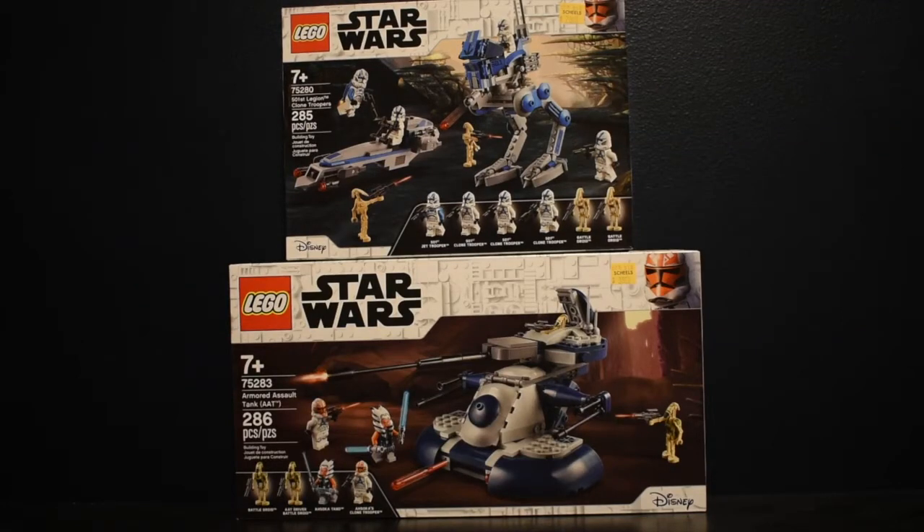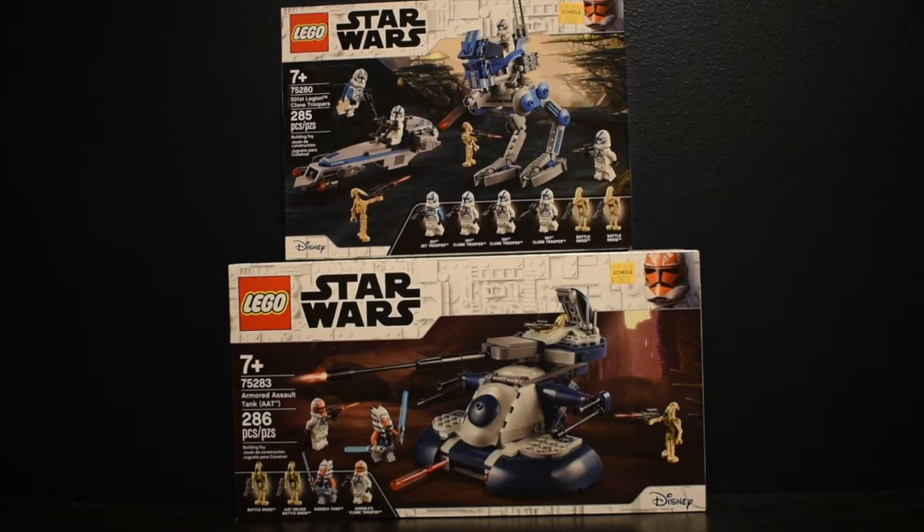Kid LEGO Legend here, and today I will be running down my LEGO Star Wars bucket list. Let's jump right into it. I'm not going to go too much into detail on the 2020 wave, just because I've talked quite a bit about that wave, but basically these four sets I'm absolutely 100% going to get.